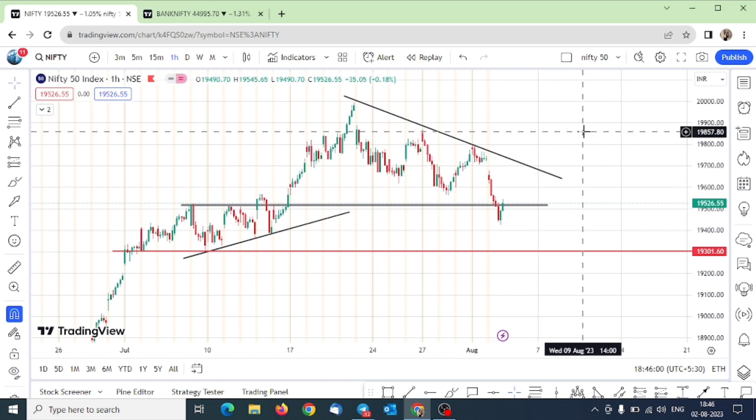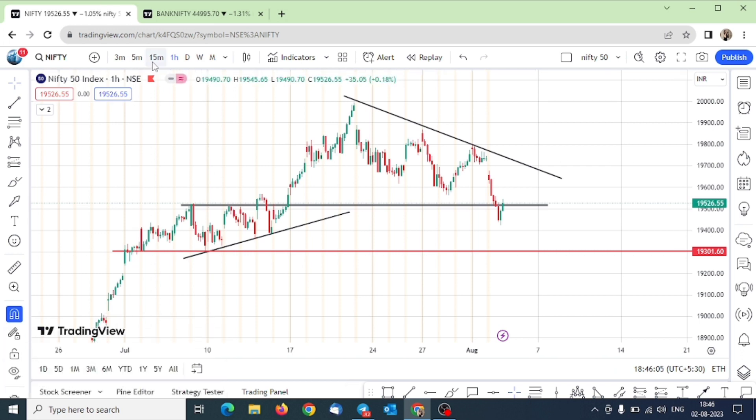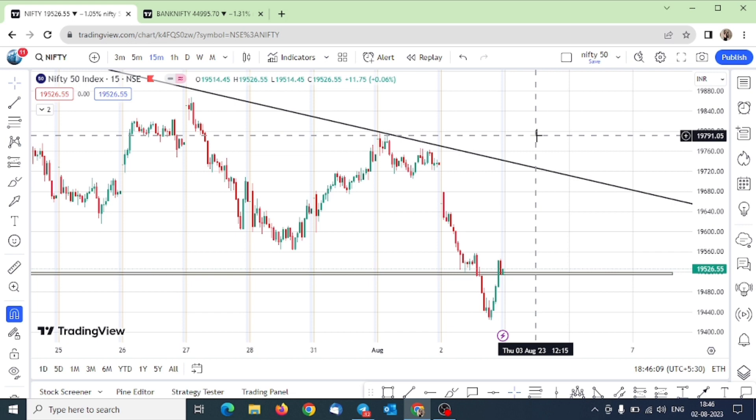This MW pattern and RSI divergence on the daily — I discuss this daily. I don't know how much you are following this, but as long-term as you follow this and look at the charts, it will be beneficial for you.